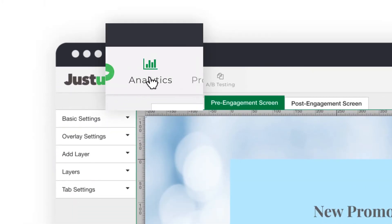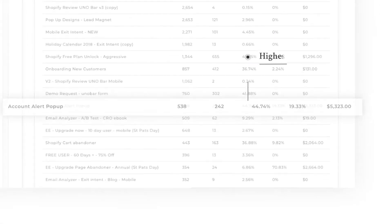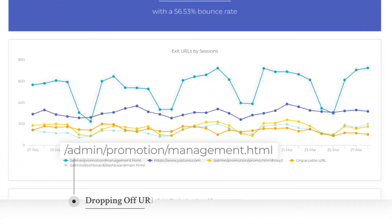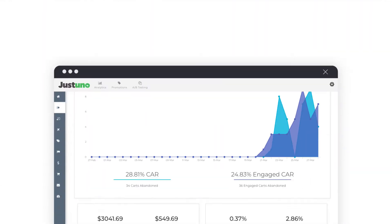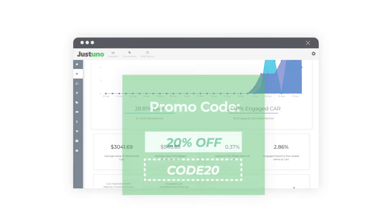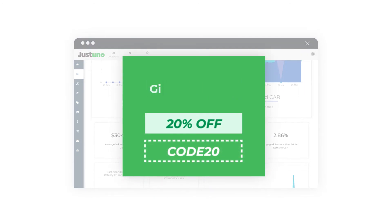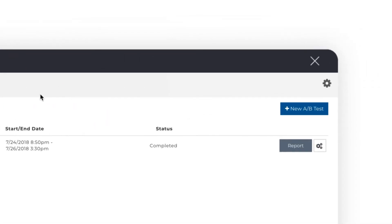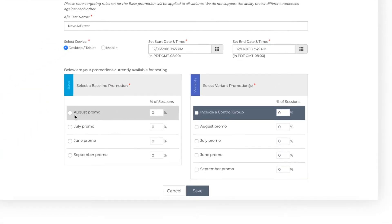Use powerful analytics to discover which channels are producing the most revenue and where your customers are dropping off. Evaluate and target past purchasers and current cart values to personalize your conversion messaging. A/B test to continually optimize your promotional campaigns through data-driven insights.